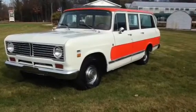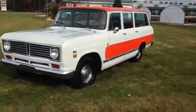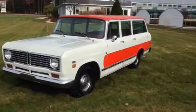Hello eBay, hello YouTube. This is a 1973 Travel All, and you can see it sits there running.